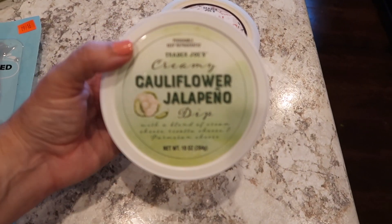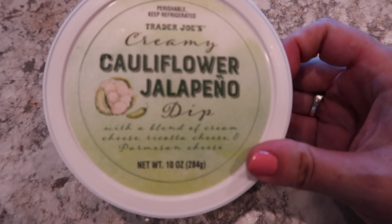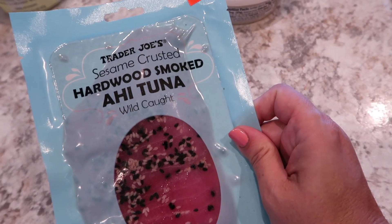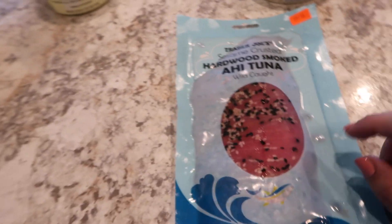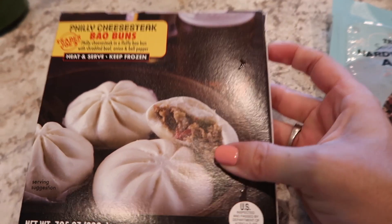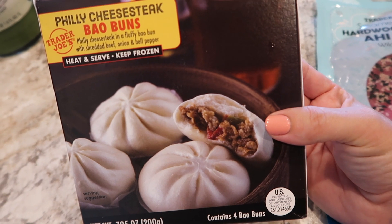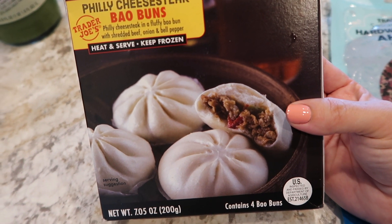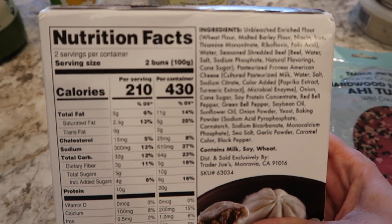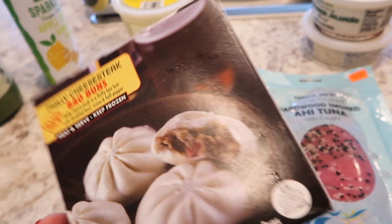I also got this creamy cauliflower dip — this one has cream cheese, ricotta cheese, and Parmesan cheese, and it's jalapeño flavored. I got some of the sesame-crusted ahi tuna, which I love, especially with sesame seeds. I've never seen these before — a Philly cheesesteak bao sounds right up my alley, and my husband's alley too. It's a Philly cheesesteak in a fluffy bao bun with shredded beef, onion, and bell pepper. Those are in the frozen section. It's only got four in there and they're just over a hundred calories each. They do contain milk, soy, and wheat, if you're concerned about that.